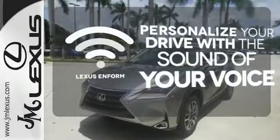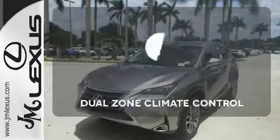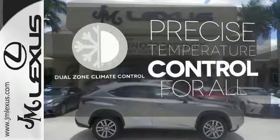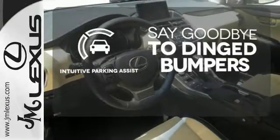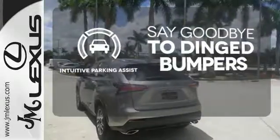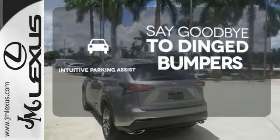Personalize your drive with voice activated Lexus Enform. No one will complain about the temperature with the dual zone climate control. Intuitive parking assist helps keep you safe by using ultrasonic proximity detectors to monitor the distance of nearby objects.